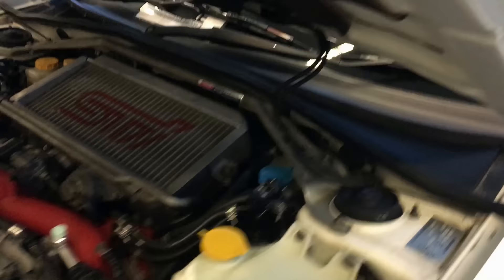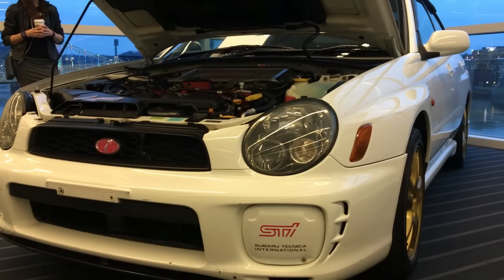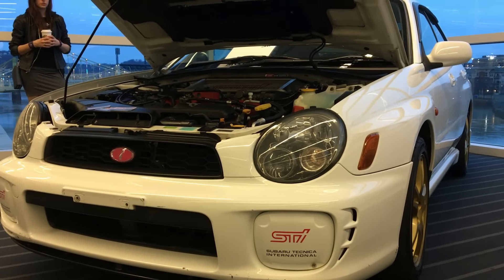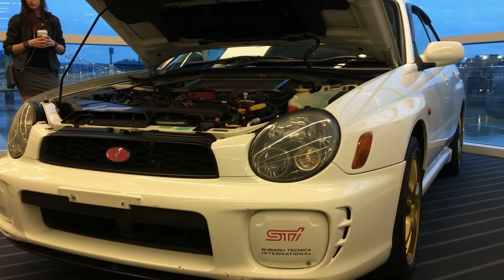But yeah, that's pretty much an off-the-boat JDM WRX — or maybe even an STI. I'm not really sure actually. Now looking at it, it looks more like an STI. So there you go guys.